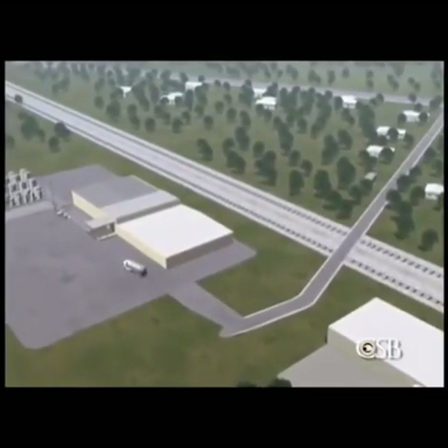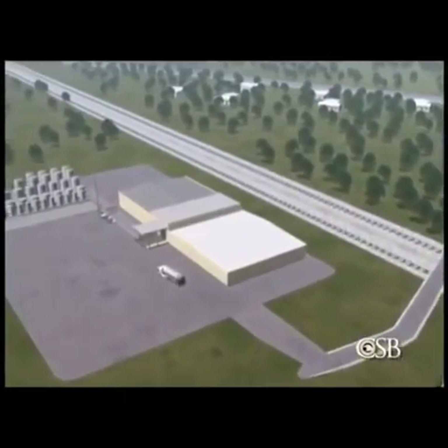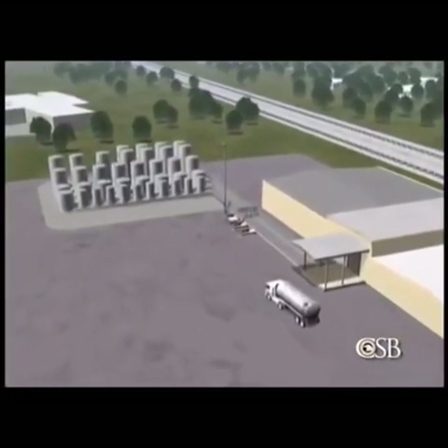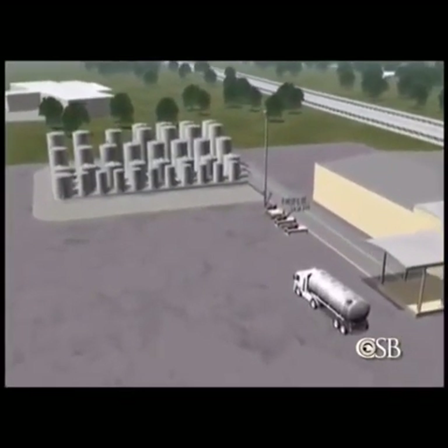Barton Solvents was located on the edge of a residential community. The facility was a wholesale distributor of solvents and other industrial chemicals, which were stored in large outdoor tanks.